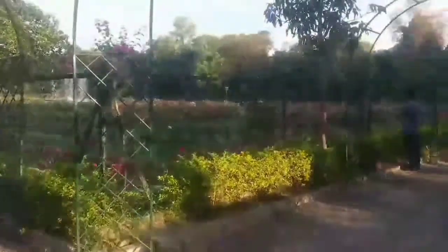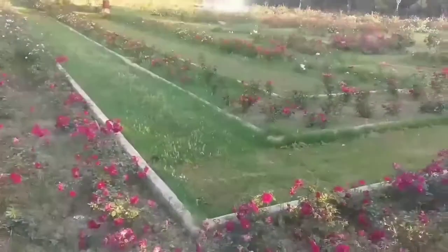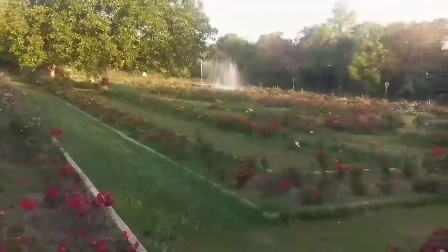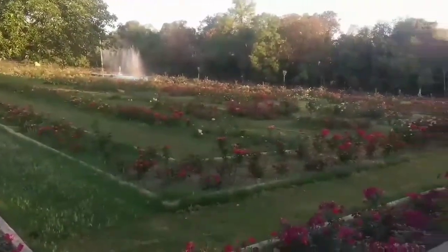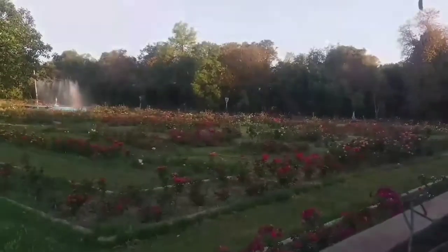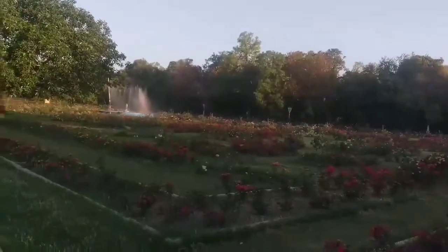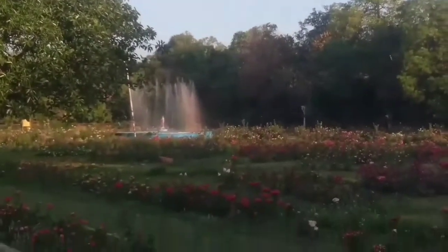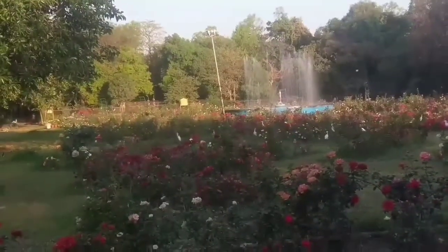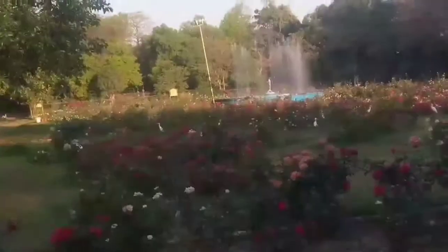This is the rose garden — the reason this garden got its name. I am not allowed to go inside, so I'm showing you from outside. You can see all the roses of different varieties. There is also a small fountain, and these are all roses of different varieties.